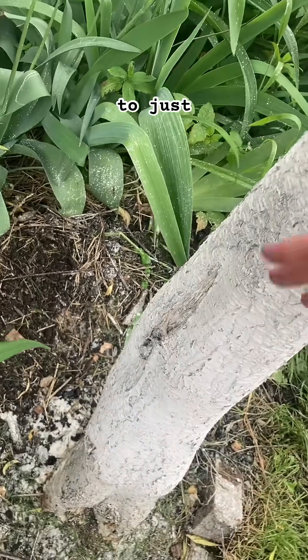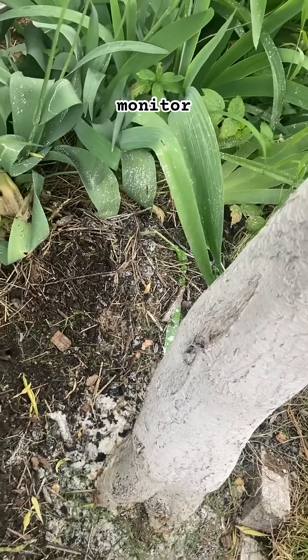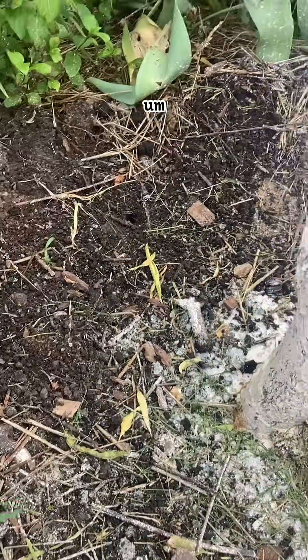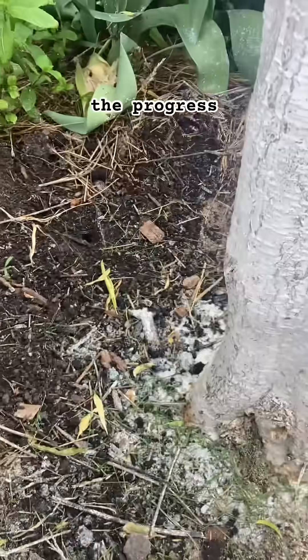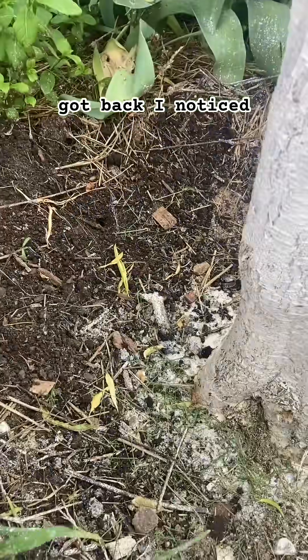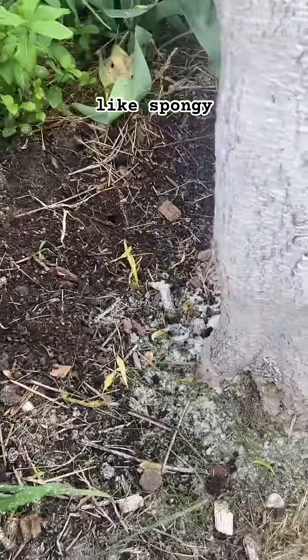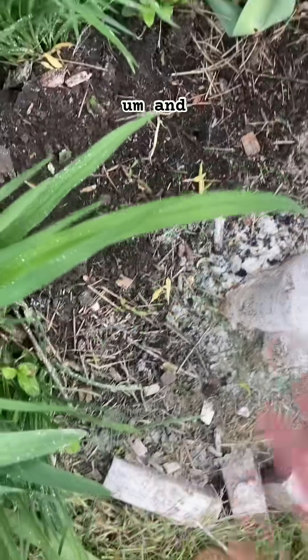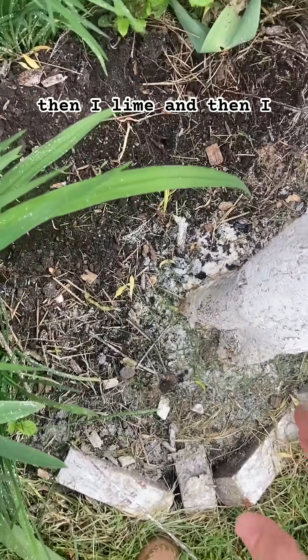The conditions down here were not great for the tree and kind of favored the fungus, so I think that's what allowed the infection to take hold while I was away on my trip. I took back a lot of the vegetation and put some sand down.